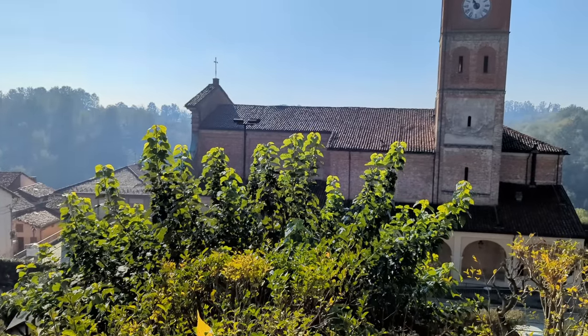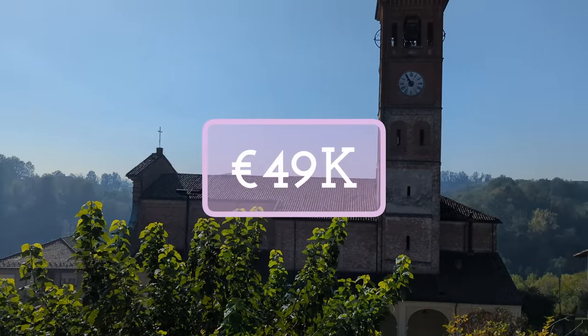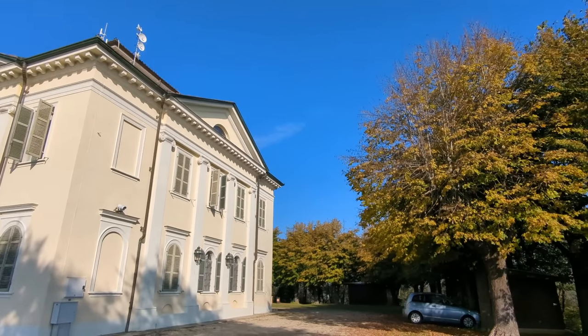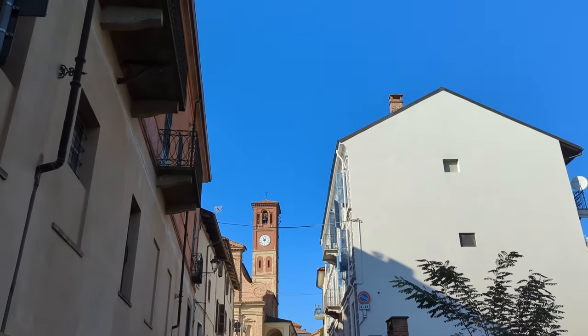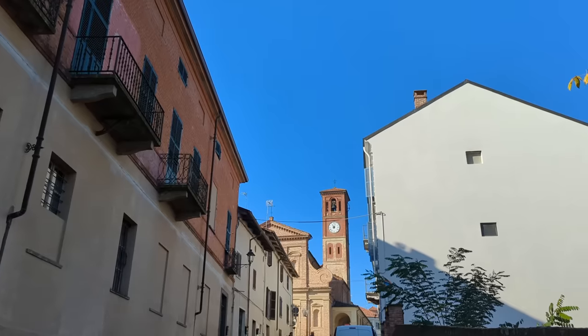Being completely habitable and at only 49,000 euros, this home is a steal. This is the first video of our Piemonte series. We hope that you appreciate the different landscapes and architecture you will see, and who knows, maybe this series is exactly what you have been waiting for to find your dream home in Italy.